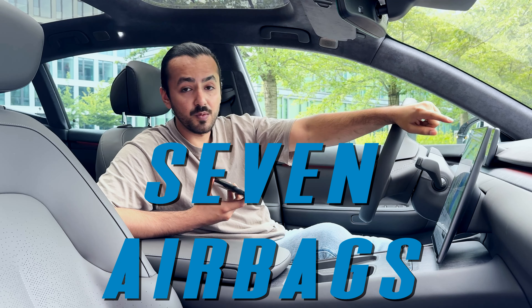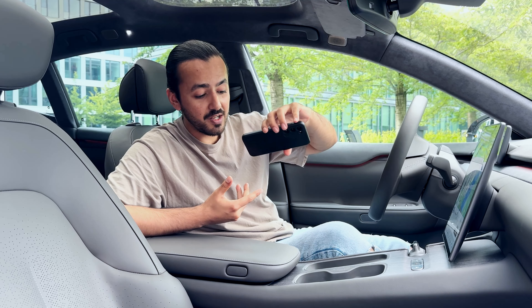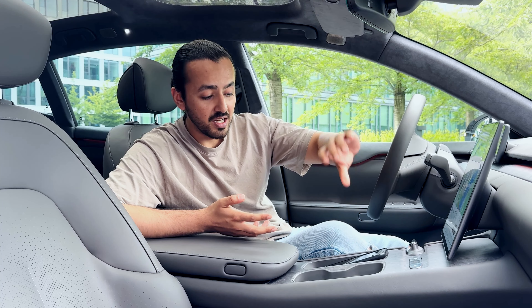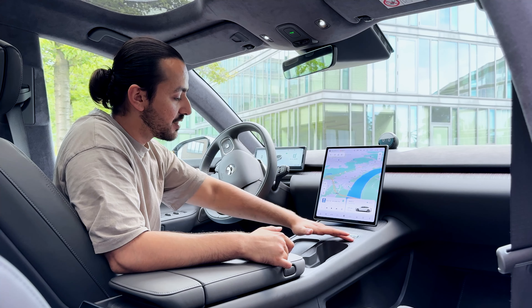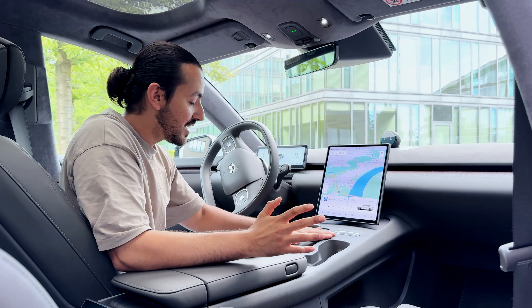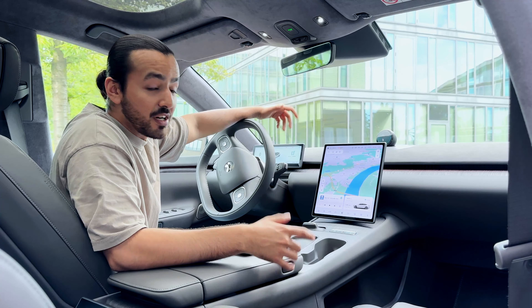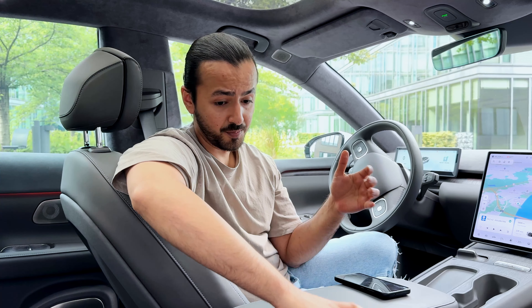The safety has obviously not been compromised inside this car — that's why it comes with seven airbags, including one in the center. If I want to charge my phone, I just put it in the center console and it charges wirelessly. Another special thing about the interior is the wood called Karun, which is a sustainable material. Not only does it look really nice and match well with the grey accents, but it's also eco-friendly.